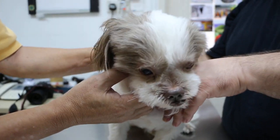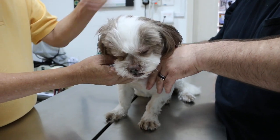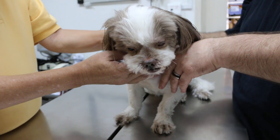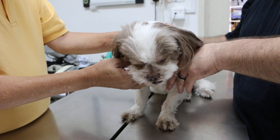Sometimes the lens might have luxated or been damaged. If not, then we continue the eye drops and the painkillers and wear the Elizabethan collar.